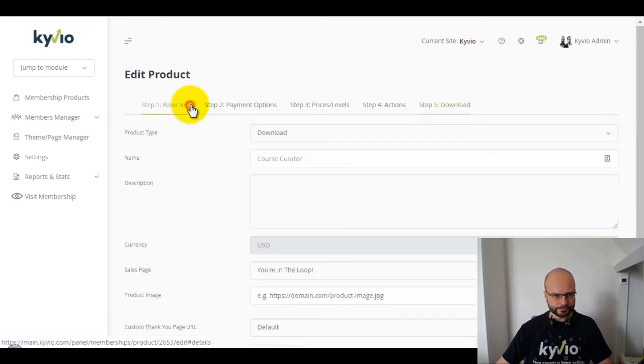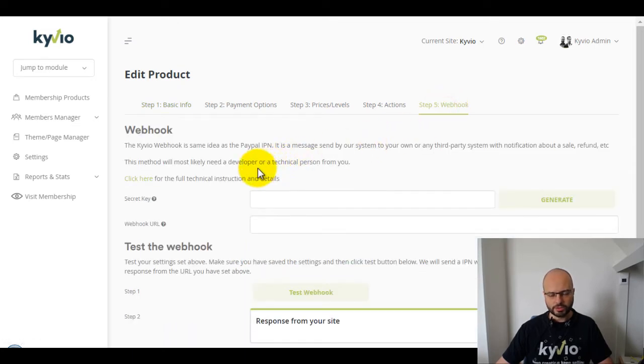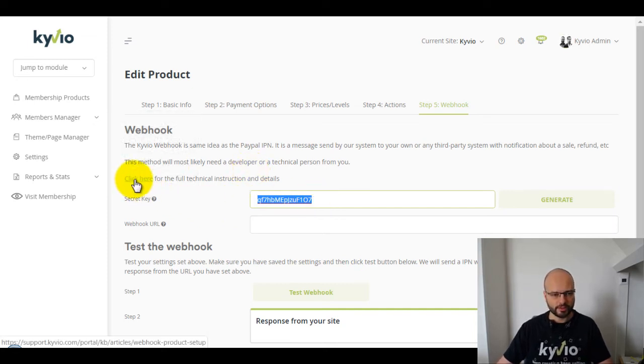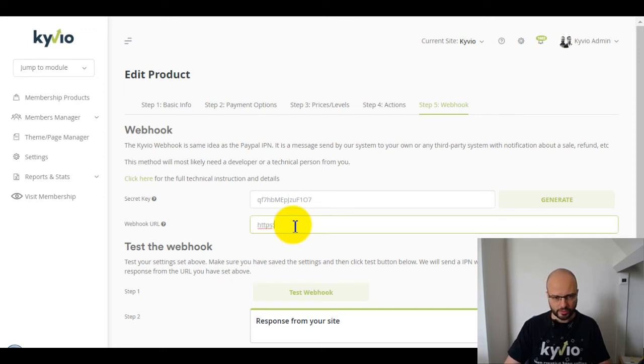Let's have a look at the webhook option. The webhook is a little bit more advanced and will most likely need a developer on your side. Basically, you generate a secret key — that's a check to make sure the notification comes from our platform and not from some hacker trying to get access to your products for free. There's a link with all the technical details for your developer, and here you input your webhook URL using HTTPS, not HTTP.